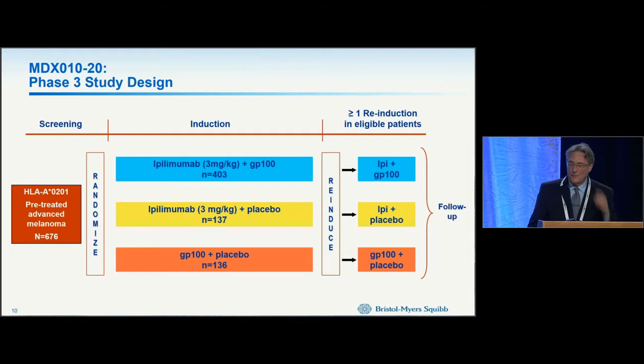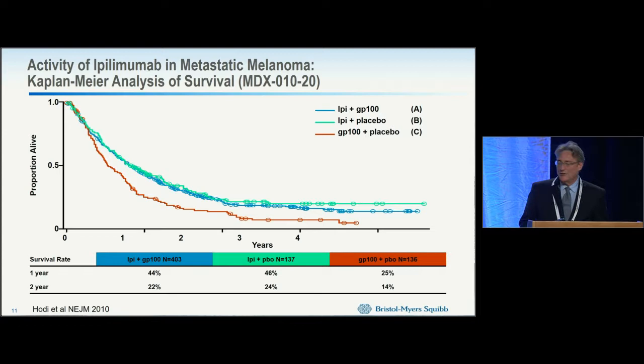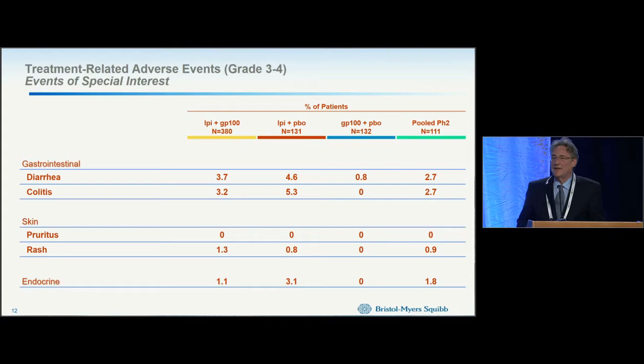In the pivotal trial for anti-CTLA-4, ipilimumab was compared against GP100 peptides. This now iconic picture emerged: there was a change in median overall survival, but importantly the tail on the curve led to a 20% long-term survival rate, and that has been borne out in a large number of patients, with some responses lasting close to 10 years.